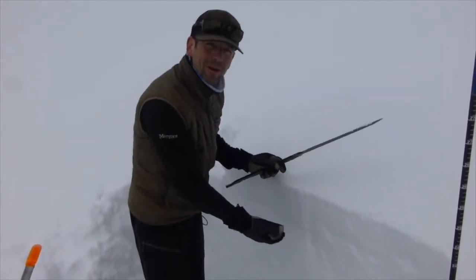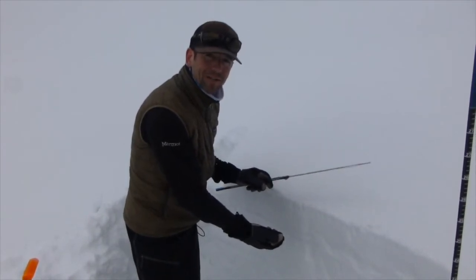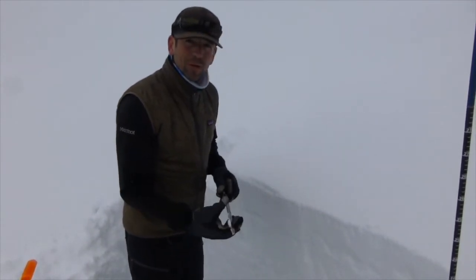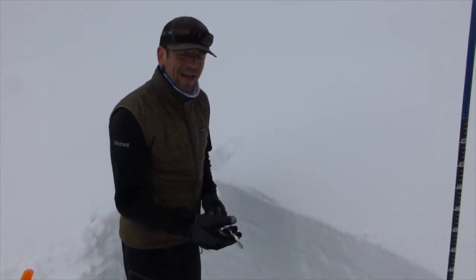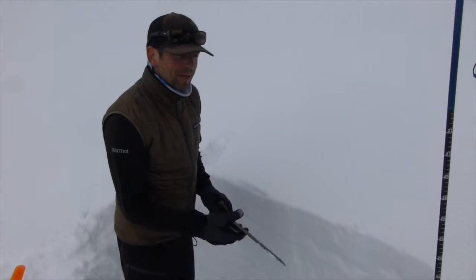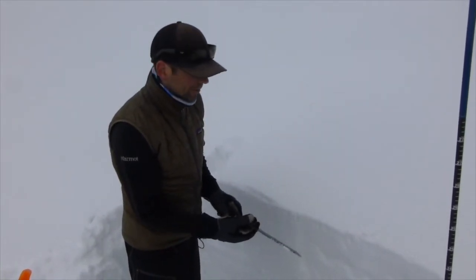Once we get into these upper layers, they have a lot of moisture content to them. Yesterday the temperatures were above freezing — that front that came through rained heavily in town, might have even rained a little bit up here, but temperatures went from 40 degrees to 30 degrees in an hour up here.